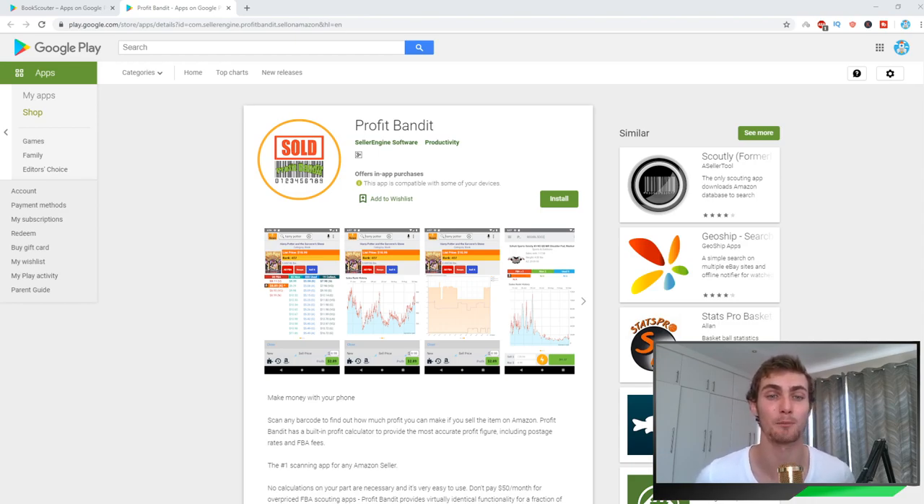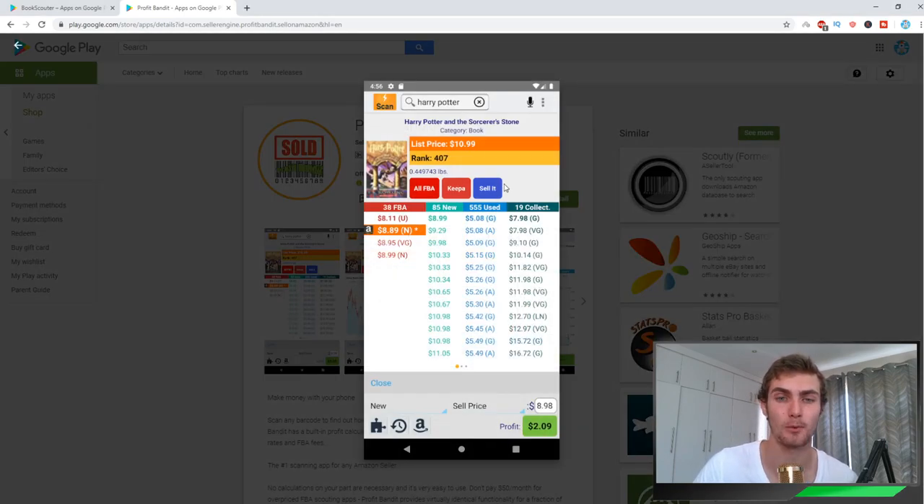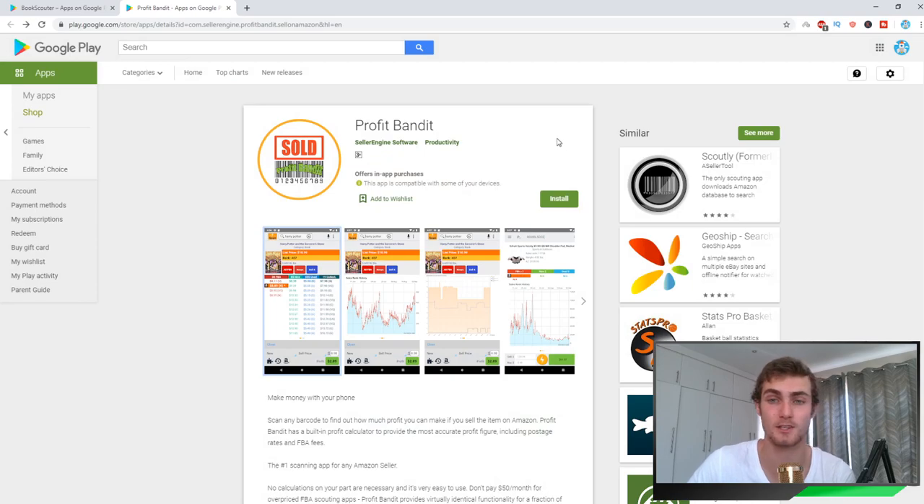There's a screenshot here with an excellent example. You can see this person scanned a Harry Potter and the Sorcerer's Stone book selling at $10.99 on Amazon but selling at $8.89 in the store, making $2 just from reselling it on Amazon. If you buy 10 of these books, you make $20 in sales. That's why a lot of people are doing this as a full-time business — it can be very profitable.